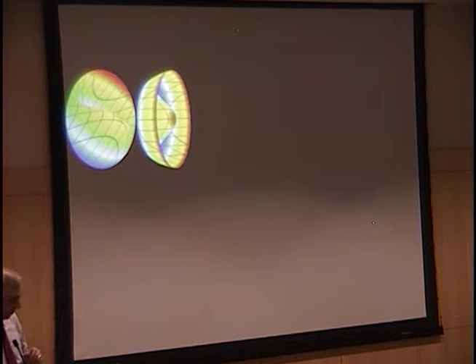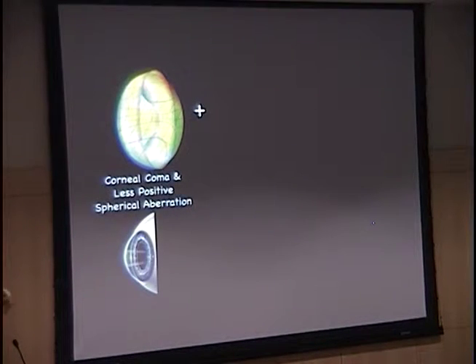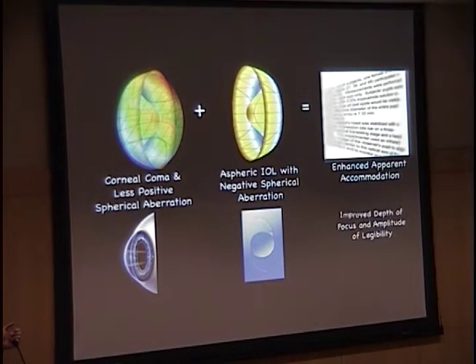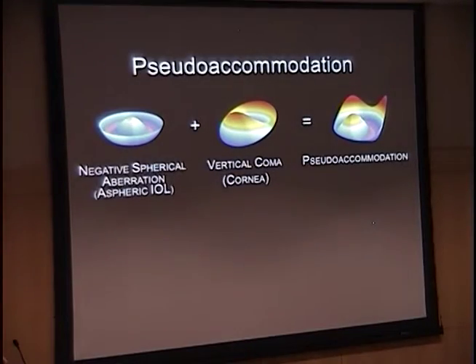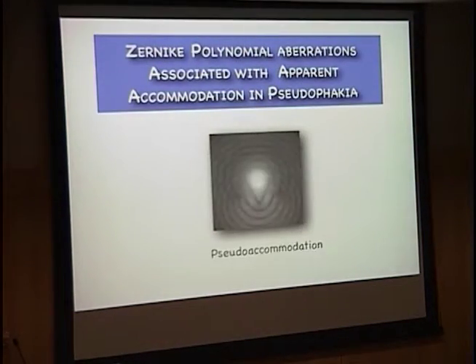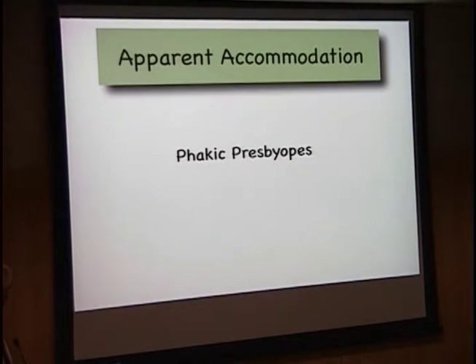Looking at the total system: vertical coma and decreased amounts of positive asphericity, combined with negative spherical aberration in the lens, results in enhanced apparent accommodation and improved depth of focus and amplitude of legibility. Negative spherical aberration in the IOL and vertical coma in the cornea equals pseudo-accommodation. This is the same wavefront dynamics we saw in accommodation. Looking at the point spread function of coma and negative spherical aberration combined — there's your bifocal in the cornea. And when you compare that to the wavefront from the monkey studies, they look exactly the same.